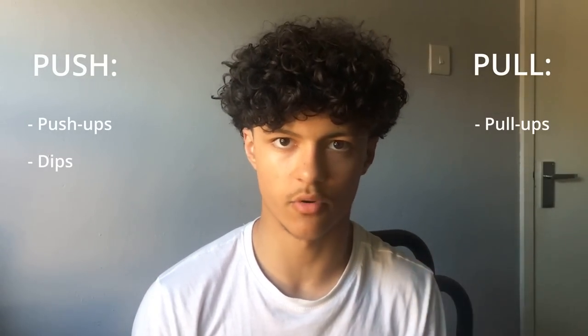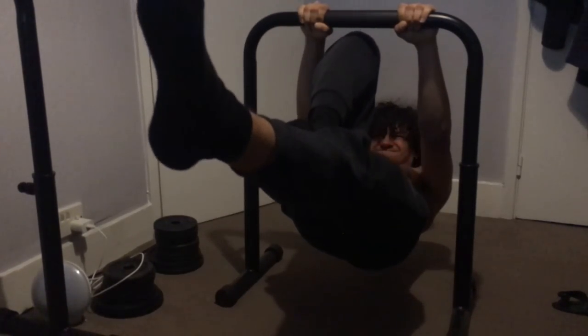To summarise: for push we've got push-ups and dips, and for pull we've got pull-ups and rows. If you focus on these four areas in your training, you are going to have a beastly foundation. If you are starting out with calisthenics, make sure to check out this video where I show you all the exercises, the progressions you need, and how you can structure your own routine.